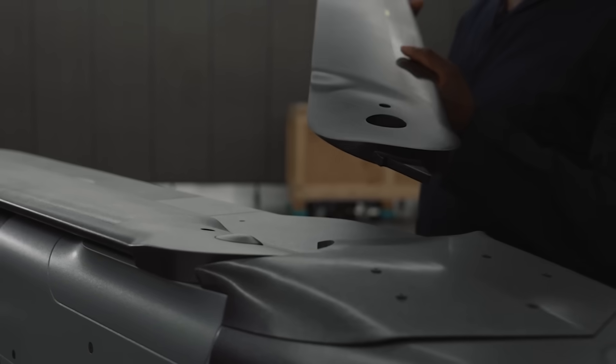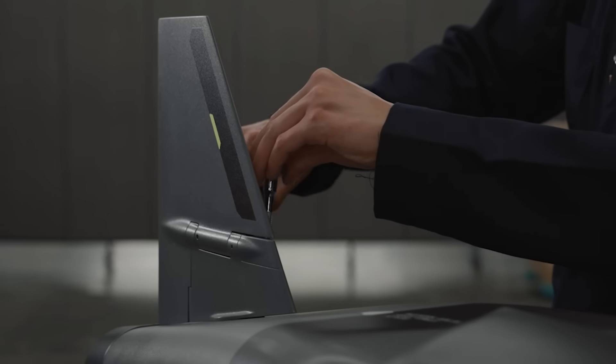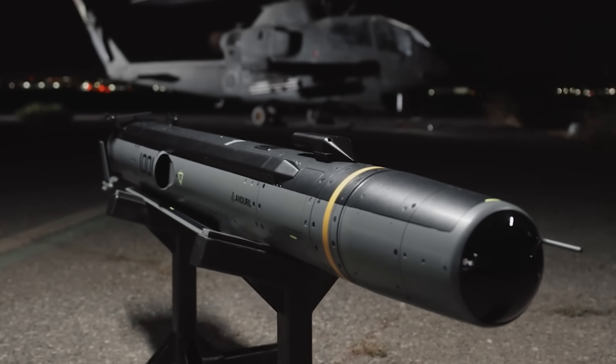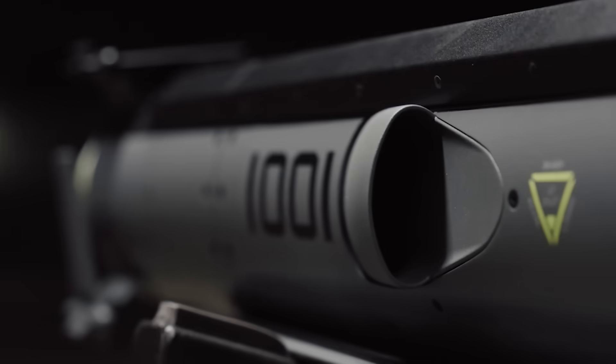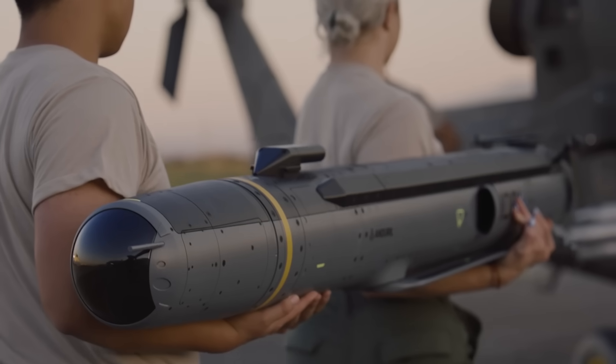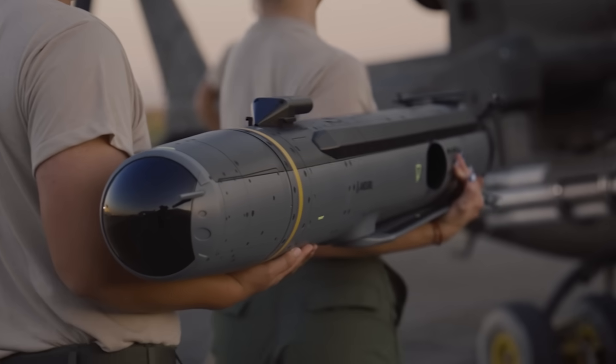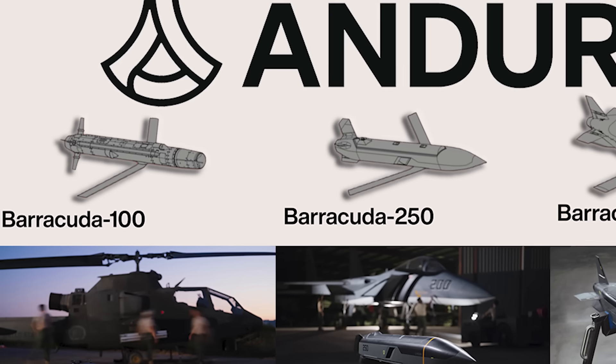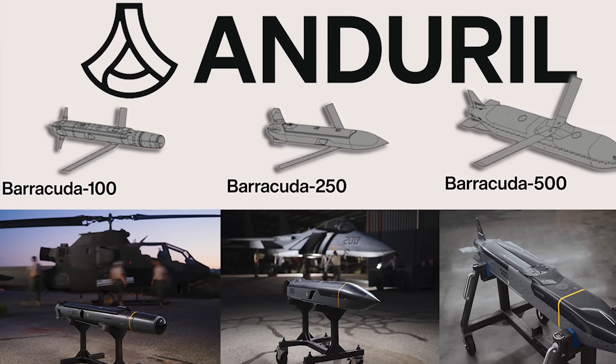Anduril designed this weapon from the onset for rapid, simplified production. They say this entire weapon can be assembled using fewer than 10 hand tools — the sorts you'd find laying around any old garage. In other words, it would be very easy to train personnel to assemble these weapons. And because of that simplicity, Anduril says they can double their production capacity anytime the US needs a surge of precision-guided munitions. This weapon, like its bigger sisters the M-250 and M-500, has already seen pretty significant testing in-house at Anduril.